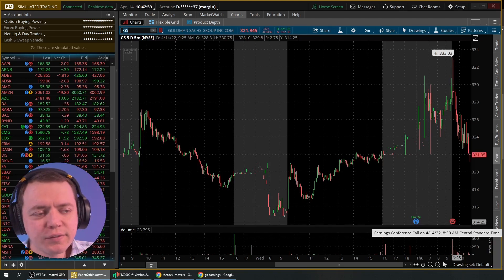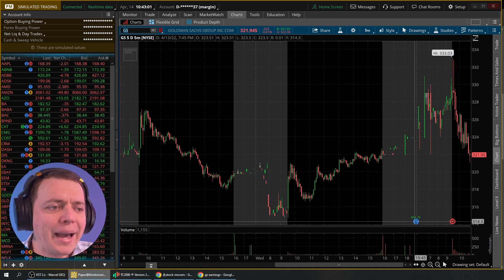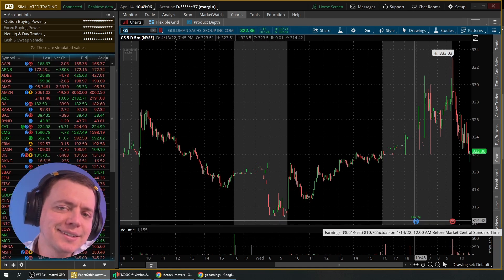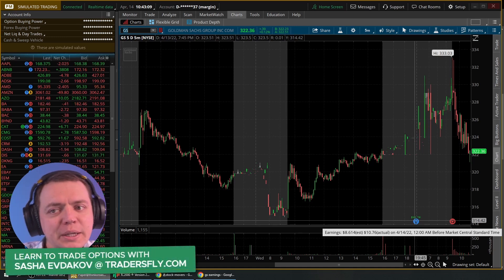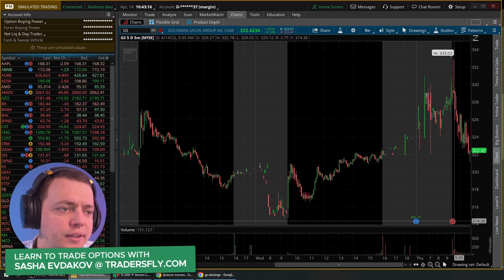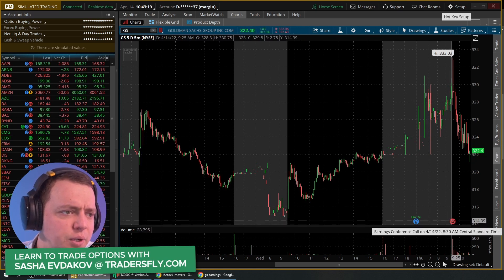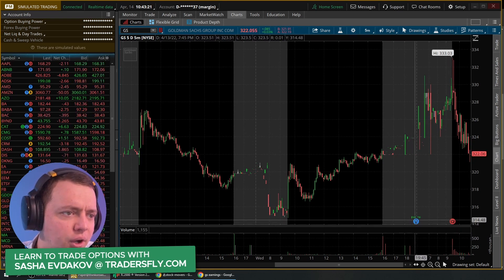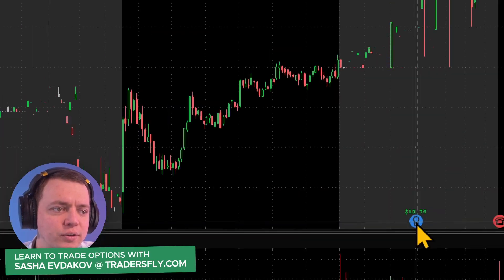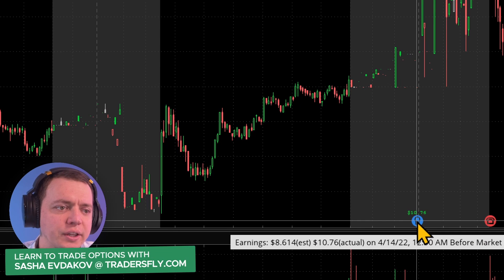Longer term, yes, it will matter in forecasting, but what matters more is actually the way the stock behaves in reaction to the news — because the earnings could be good but the stock sells off due to future expectations, or the earnings could be bad but the stock powers higher. Looking at the earnings numbers here, the estimate was $8.614 but the actual came in at $10.76, so it actually did quite well.